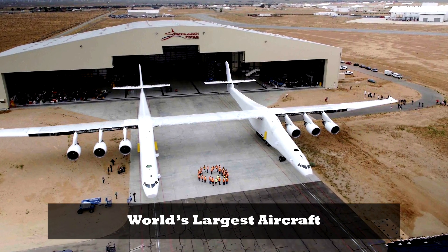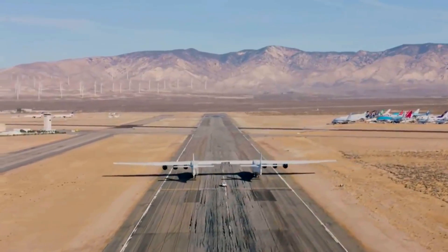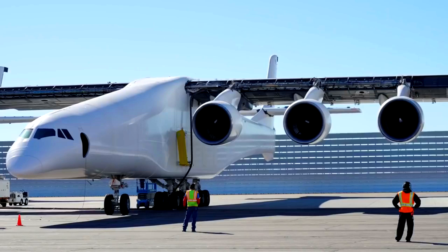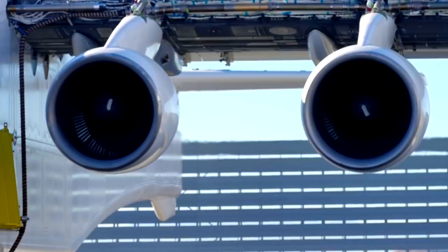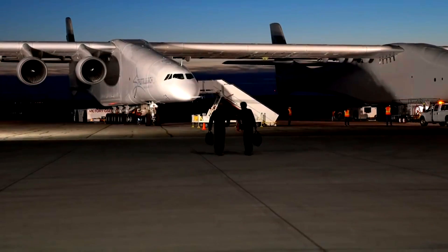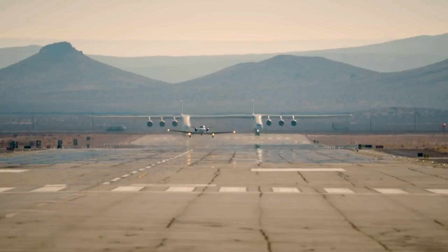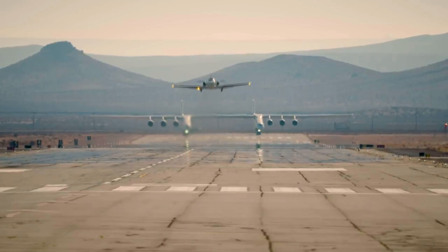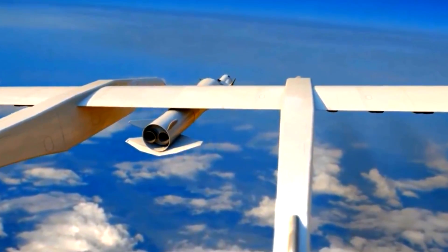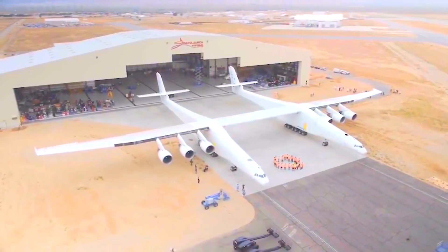Microsoft co-founder Paul Allen rolled out the phenomenal Stratolaunch aircraft, the world's largest plane by wingspan, to begin its fuel test, marking the completion of the initial construction phase. Weighing a whopping 500,000 pounds, the aircraft is 385 feet in length — wider than a National Football League field at 360 feet. It stands 50 feet from ground to the top of the vertical tail and measures 230 feet from its nose to tail.